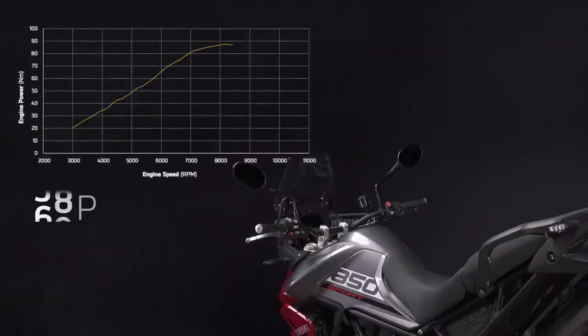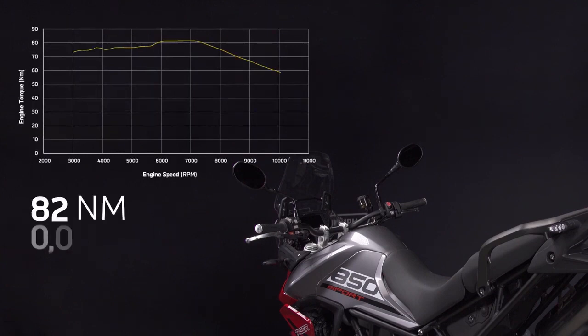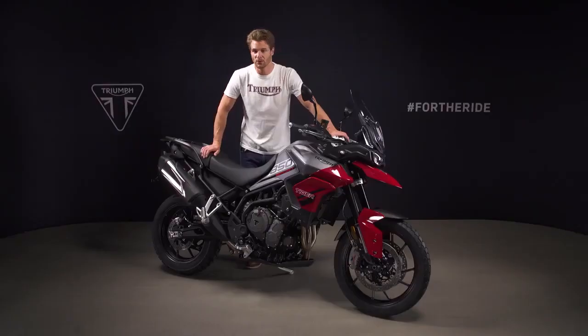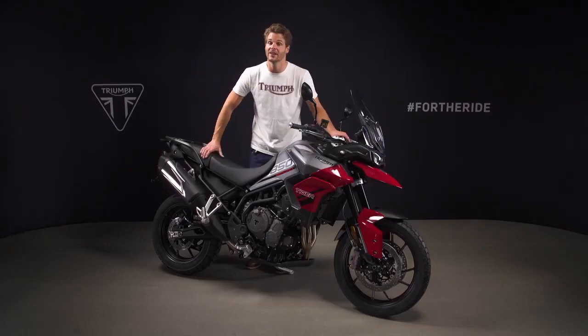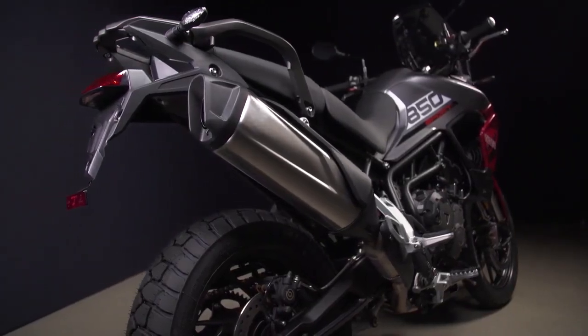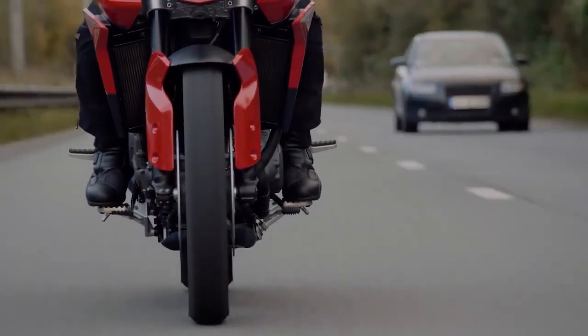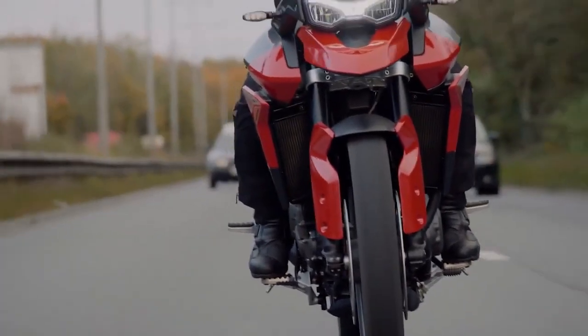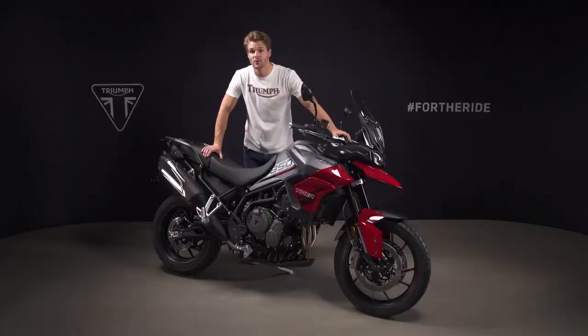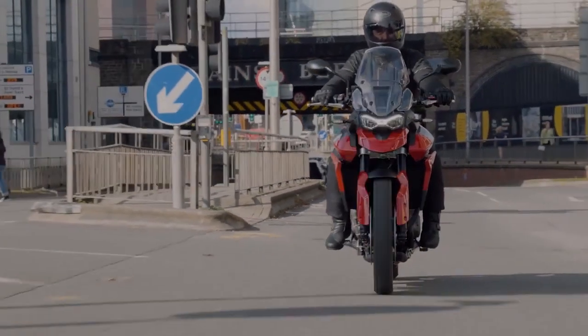Peak power is a great 85 PS arriving at 8,500 RPM. Peak torque is 82 Newton meters at 6,500 RPM. The 132-degree firing order also gives a distinctive soundtrack, delivering a throaty triple bark through the high-level stainless steel silencer. There are mass optimized twin radiators for efficient cooling and to direct heat away from the rider, plus a slip and assist clutch to minimize rider fatigue in heavy traffic or stop-start journeys.